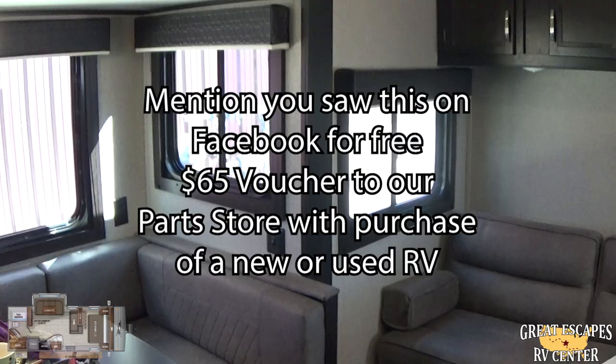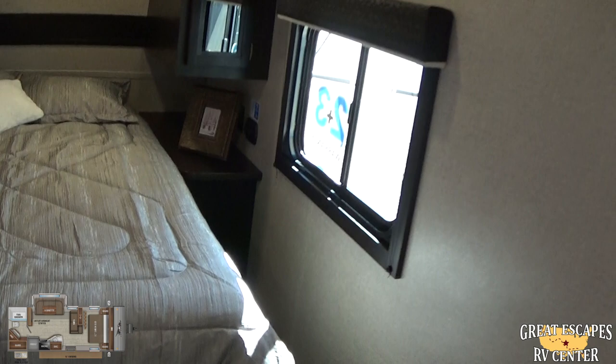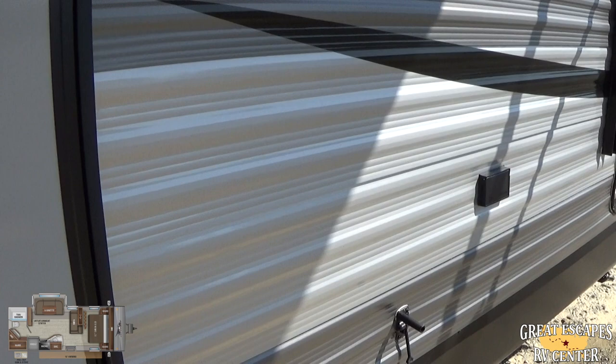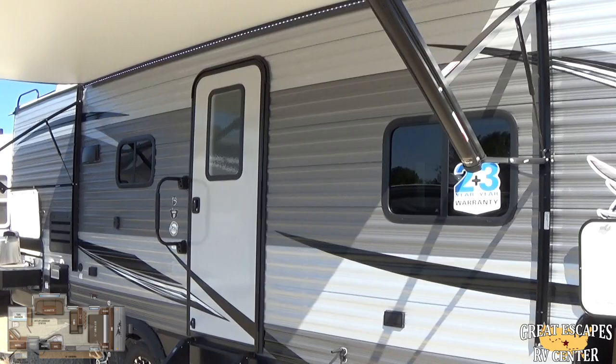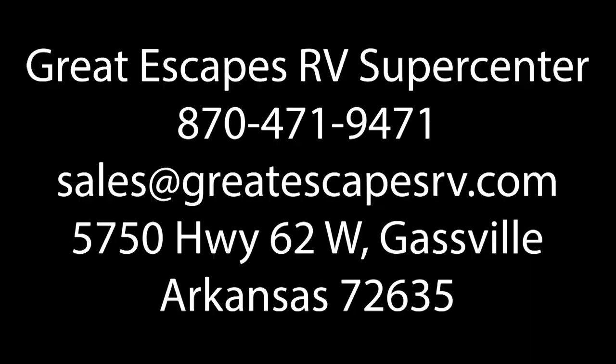My name is Chris Fry with Great Escapes RV Supercenter. We don't have any documentation or prep fees — all of our prices are out the door, less any accessories; you handle taxes at the DMV. We provide a free, extensive training class so you know how to use your RV, and we even have a private campground on our property where you can get acclimated and stay in it. Come check this rig out — we'd love to make a deal. You guys have a great day, headed down the road on a new adventure thanks to Great Escapes RV.